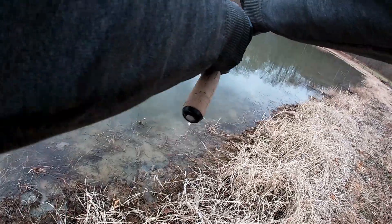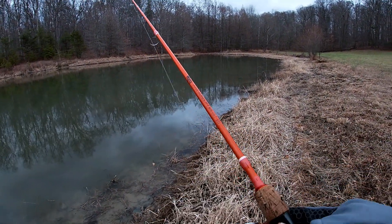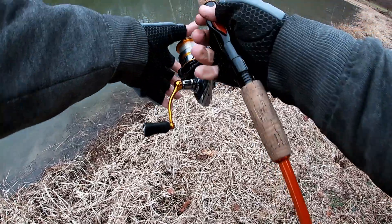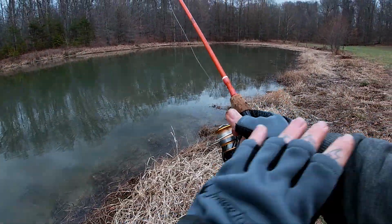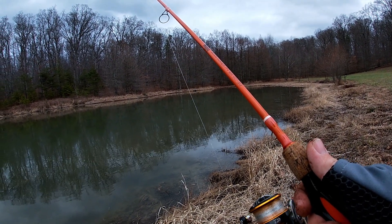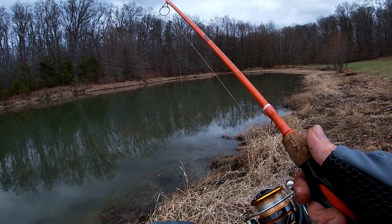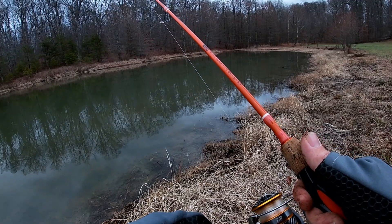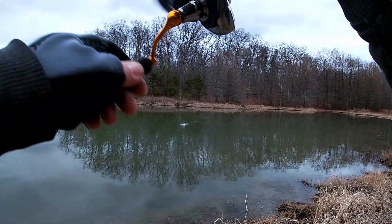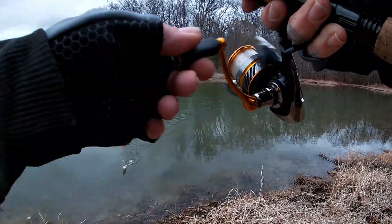Alright, let's cast into this area, see what we can do. Bomb it out there. Just steadily reeling it in, giving it some type of action. There we go. Sweet. Little guy, but I'll take him after the day I've had.